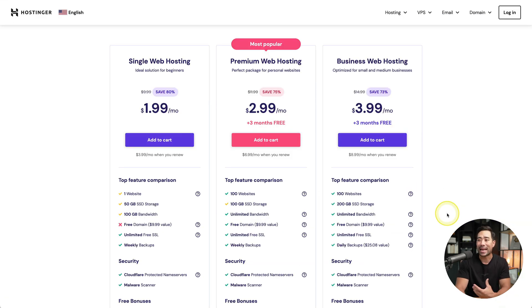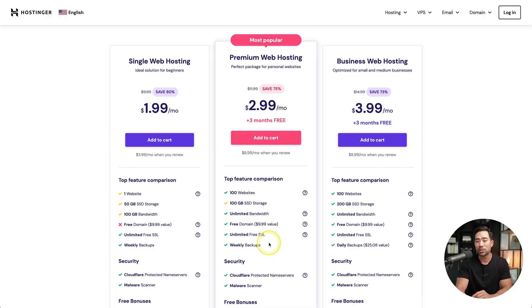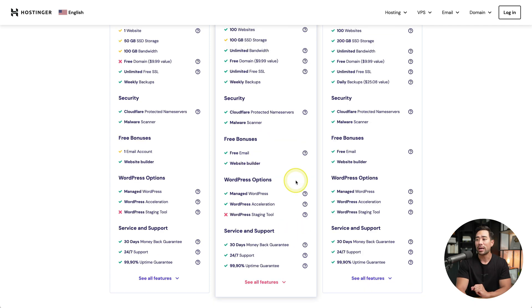Their pricing and plans are very affordable and they always have promotions going on. The plan I recommend is premium web hosting — you're able to host up to 100 websites, get a free domain name, and create up to 100 email addresses, making it look professional, like hello@yourdomain.com. You can also build a fully managed WordPress website or use Hostinger's website builder, whichever way you'll be able to build the kind of website you want.